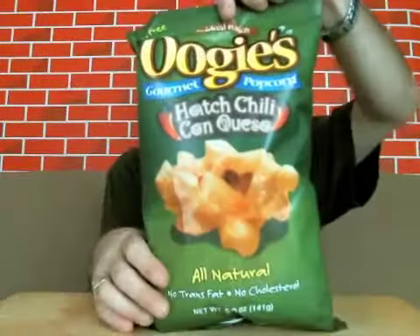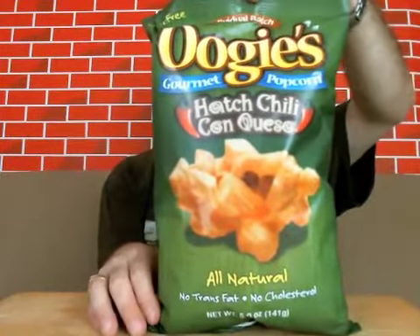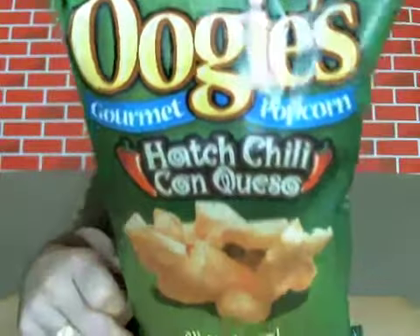Today we're going to be having a little popcorn snack. I have a bag here of Oogie's Gourmet Popcorn Hatch Chili Con Queso. This is all natural. We've got the top that says gluten free, no trans fat, no cholesterol. So there's your bag, there's your logo — Oogie's.